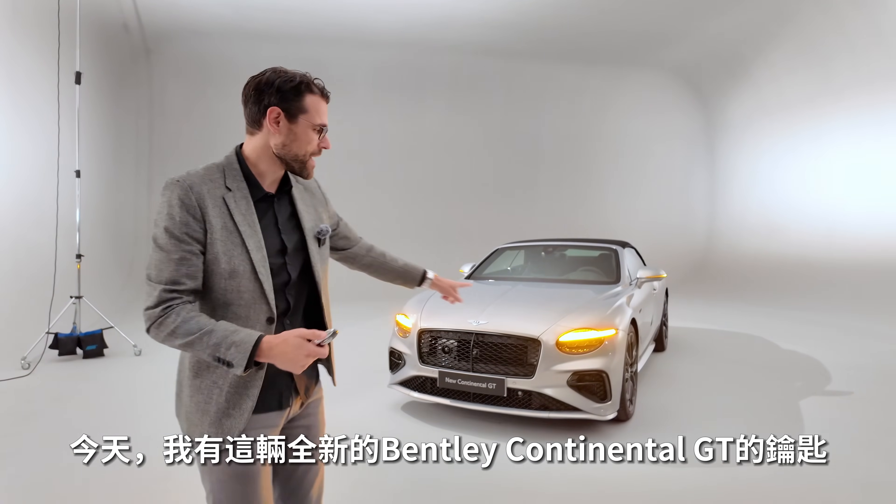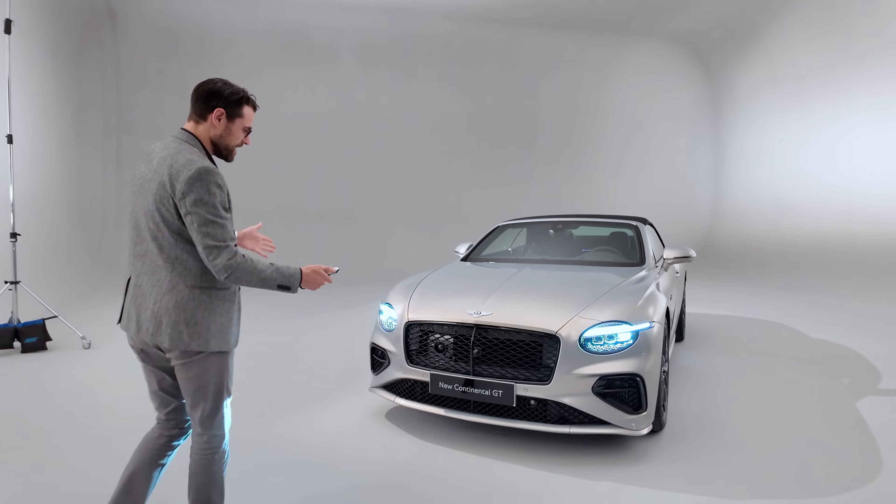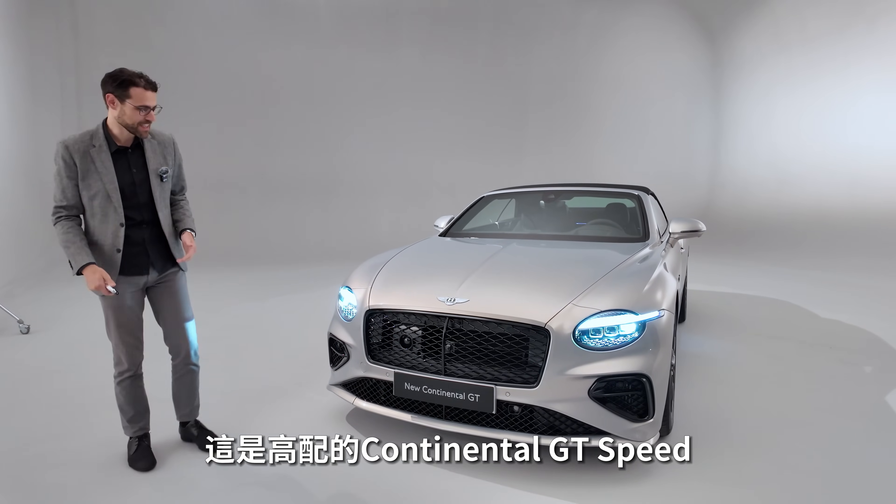Today I have the key to the new Bentley Continental GT. Here in the top trim, the Continental GT Speed.